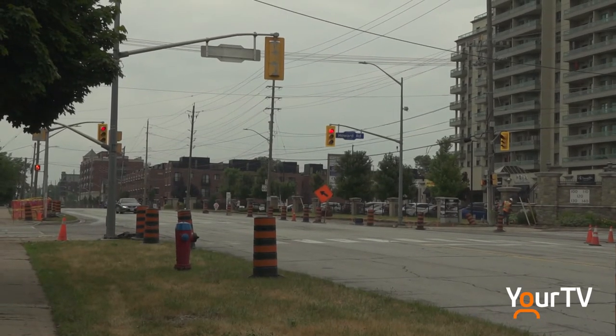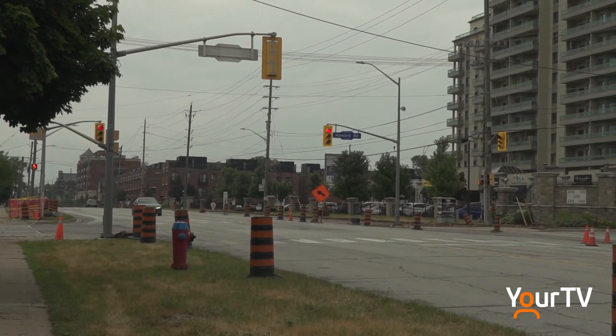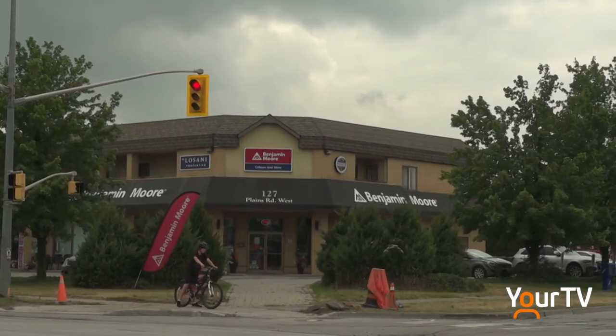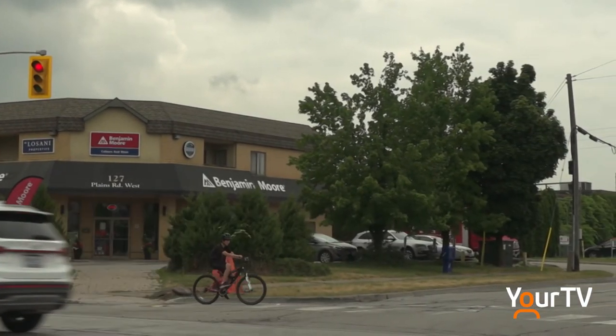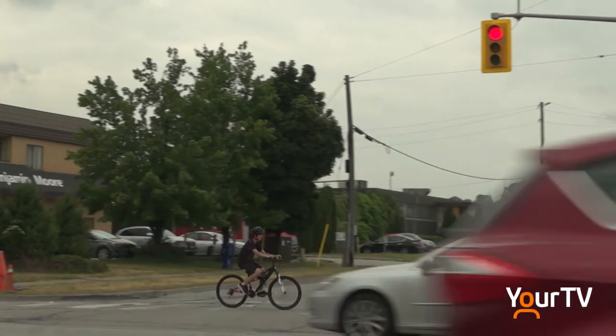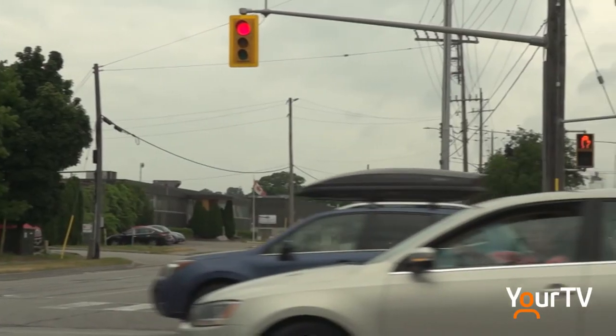This is a very special project because it represents a significant step the city is taking to implement the vision of the cycling plan, which captures cycling infrastructure intended so that all users of all ages and abilities feel more confident, more comfortable, and safer choosing a bike as opposed to a motorized vehicle.